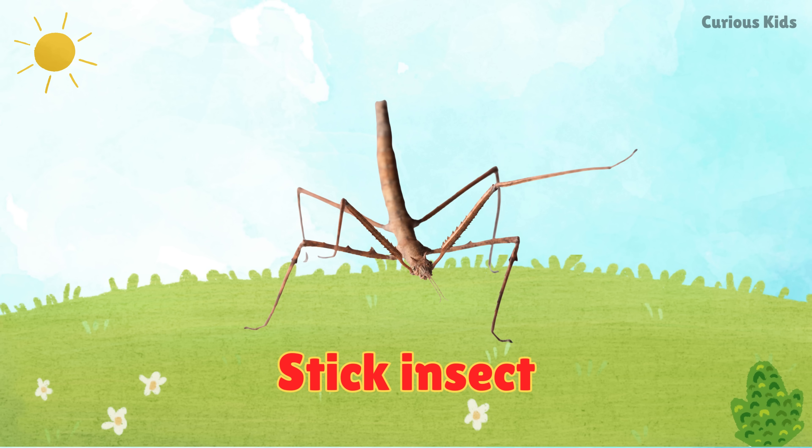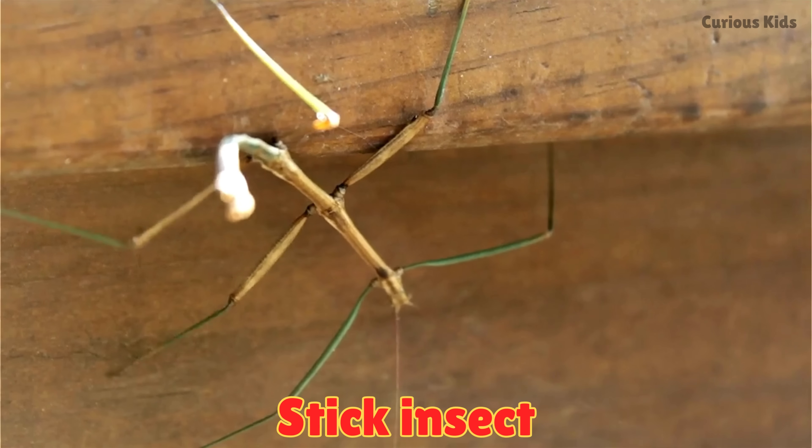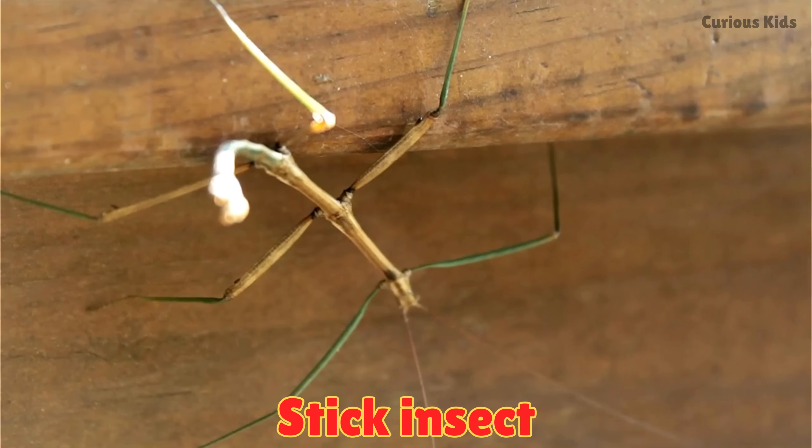This is a stick insect. Stick insects look just like twigs. They crawl slowly and use their shape to hide from enemies.